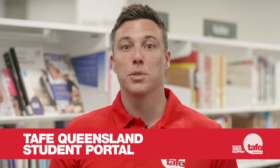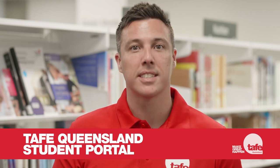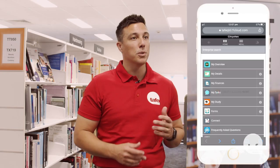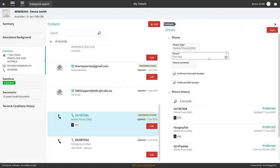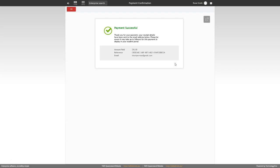The TAFE Queensland student portal is your one-stop shop for easy access to the most common student admin tasks. You can access the portal on campus, at home, on your desktop or via your smartphone. In the portal, you can quickly and easily update your contact details, view your results and pay your course fees. With 24/7 self-service access, after-hours chat support and additional functionality being rolled out, the TAFE Queensland student portal is sure to make your student life easier.